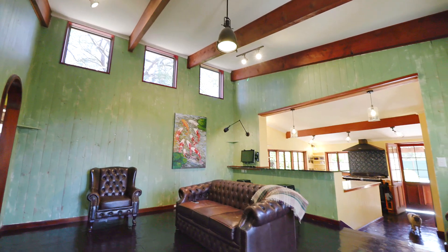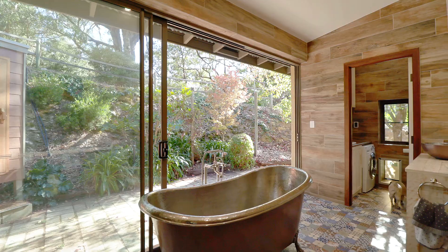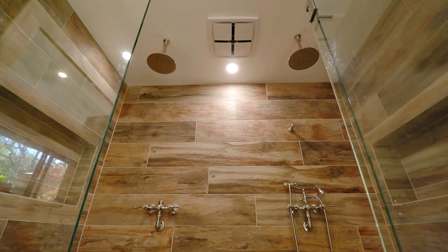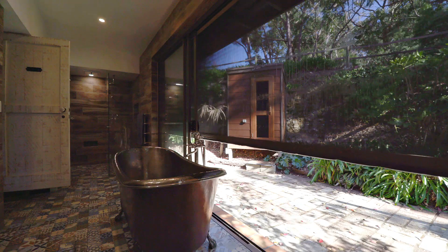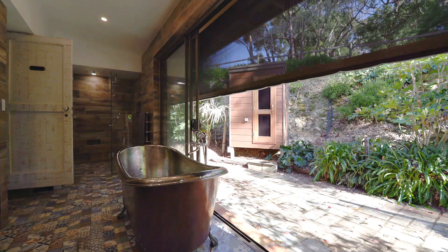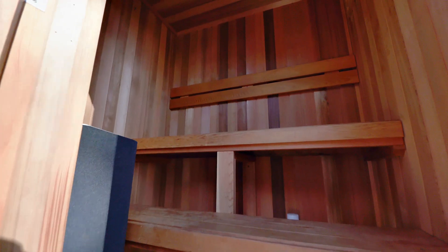Our bathroom is my absolute favourite thing in the whole world. We renovated it just over a year ago. It has underfloor heating, double rain head showers. The bath is a nickel and copper bath — freestanding, it's beautiful. You can open the patio doors all the way out; it's a 10 metre door. You can actually lay in the bath and feel like you're outside. We have a sauna — it's just amazing.